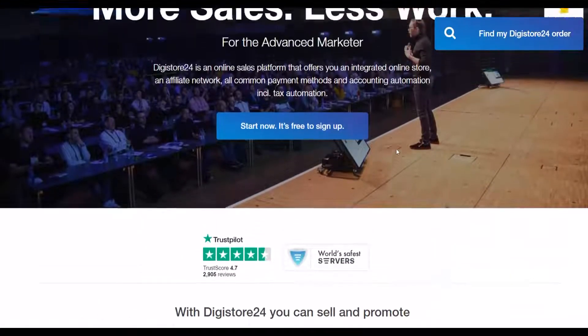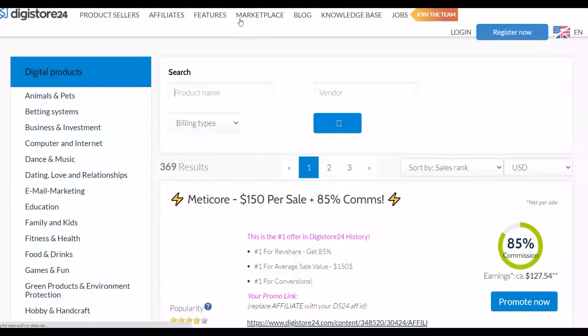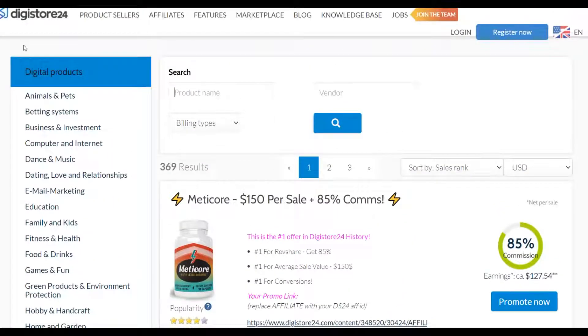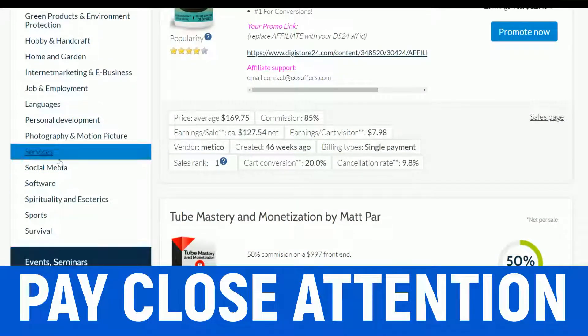Let's go to the marketplace and choose an offer that actually converts very well and is going to perform well with this huge traffic source I'm going to show you. I'm going to show you a simple system to promote your affiliate offer on this traffic source so you can start making easy money on Digistore24. You can see there are a lot of offers and categories here, just like on Clickbank.